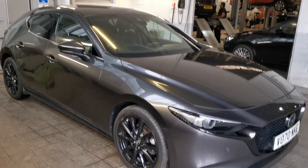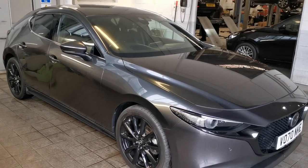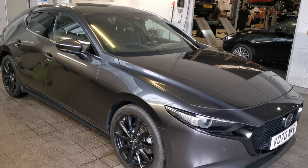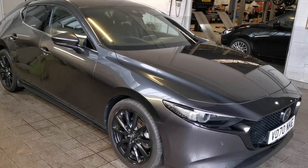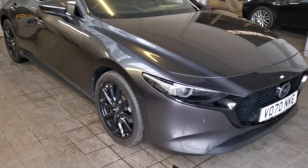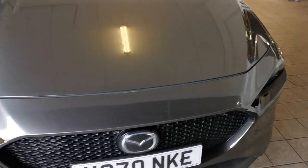Hi, Philip from TW White & Sons. We've just taken in this beautiful Mazda 3, 2 litre, 180 PS, Skyactiv-X, spark-controlled compression ignition engined, GT Sport 5-door, registered 2020 on a 70 plate. It's done 30,000 miles, one owner from new with Mazda service history.